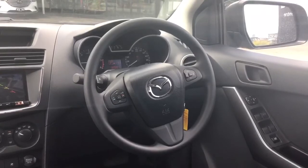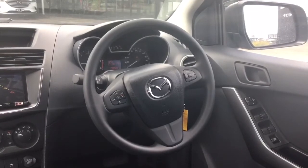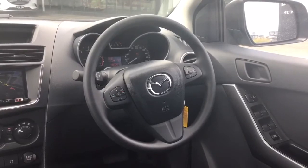Placed conveniently on your steering wheel on the right hand side we have all your cruise control buttons. On the left hand side we have all the buttons for your multimedia.